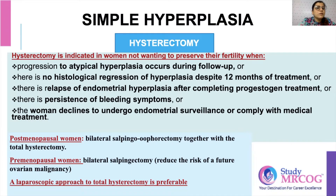For simple hypoplasia, either observation or progesterone treatment followed by endometrial biopsies is the approach. Hysterectomy is never a first-line treatment for simple hypoplasia — you do it only under certain conditions: if during follow-up the patient progresses to atypical hypoplasia; if there is no histological regression despite 12 months of treatment; if there is a relapse after completing full progesterone treatment; if there is persistence of bleeding symptoms; if the woman declines surveillance or medical management and requests hysterectomy; or if it is a post-menopausal female, in which case you also do bilateral salpingo-oophorectomy.